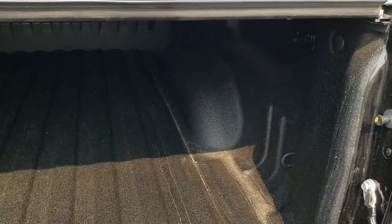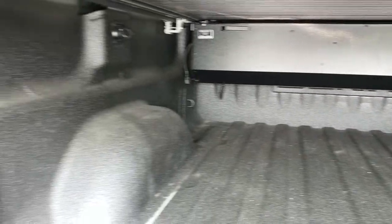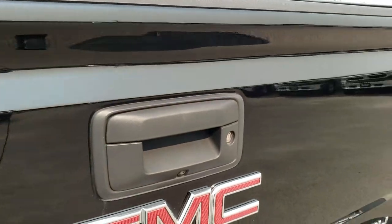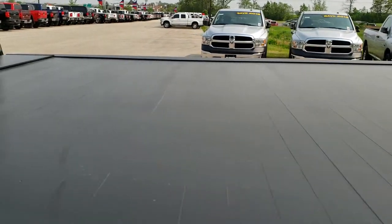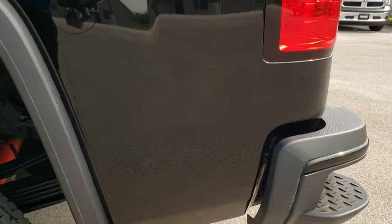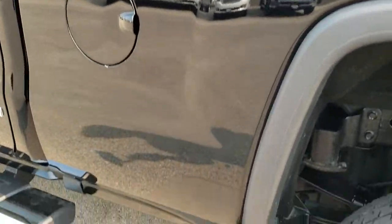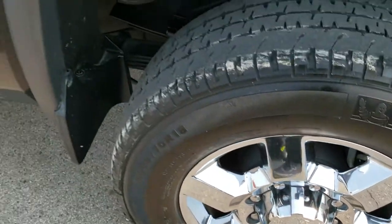It has a nice rolling tonneau cover and a very nice spray-in bed liner. It does have the LED bed lighting. Very nice and clean back here. Tailgate has the shock-assist lowering. The tonneau is in excellent condition — that's a Pace Edwards rolling tonneau. This side of the truck is just as clean as the passenger side, no dents or dings in the box, and this back rim is in absolutely perfect condition as well.